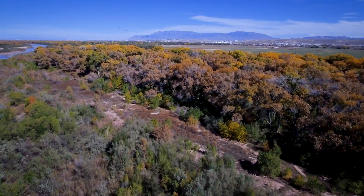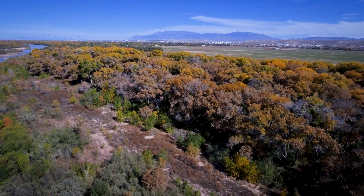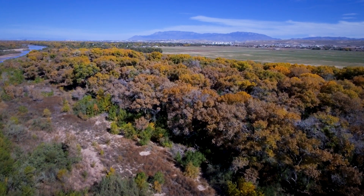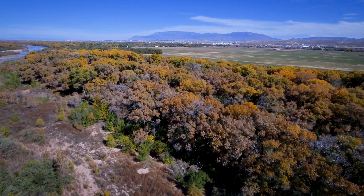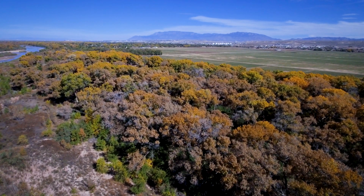There's still a lot of work to be done at the refuge, but lessons learned here could be shared with other communities in New Mexico and across the country. For New Mexico in Focus and Our Land, I'm Laura Paskus.